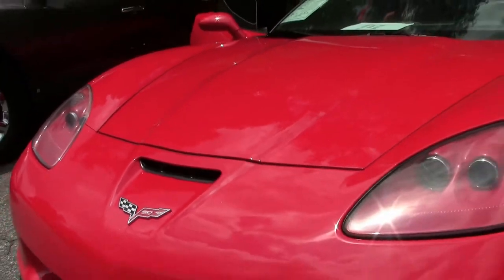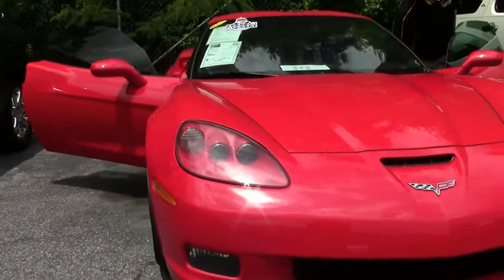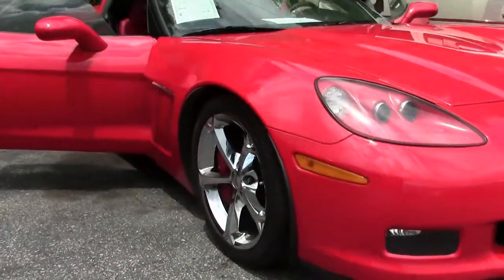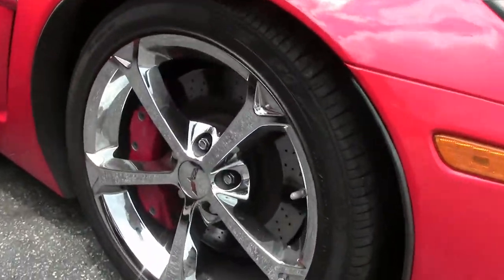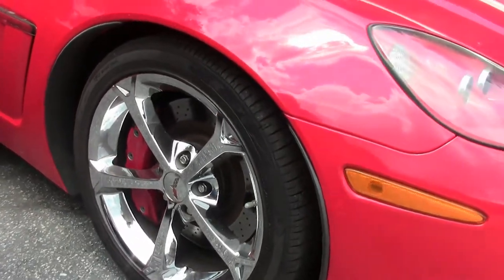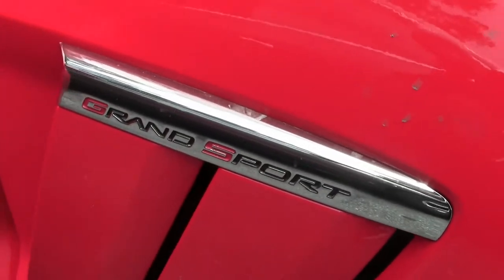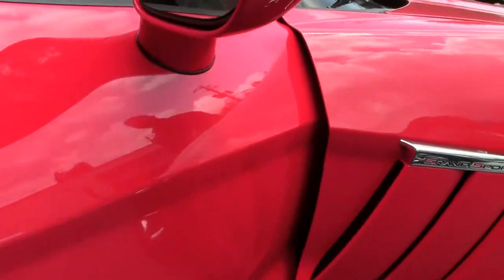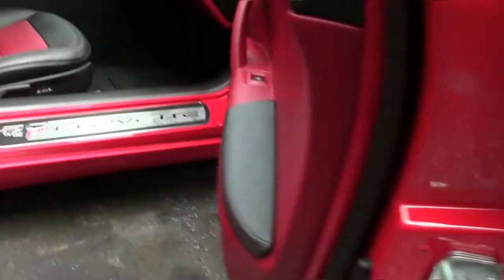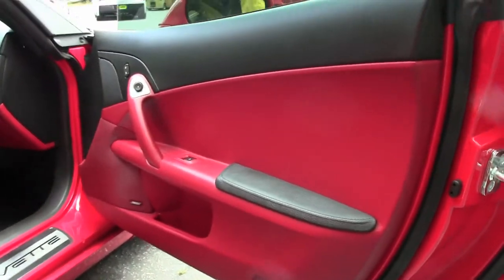You'll all see in just a minute — headlights in great shape, the paint on the car is in excellent shape, and of course the red interior, two-tone ebony red interior.